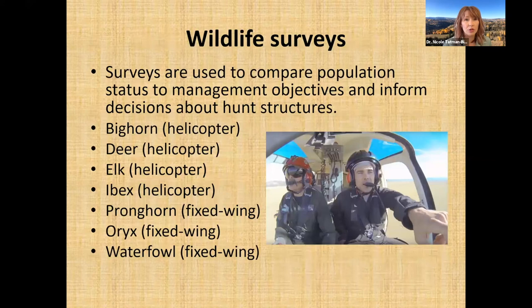Our surveys compare population status to management objectives and inform decisions about hunt structures. A few species we survey are bighorn sheep and deer, using helicopter surveys. For deer, we typically fly in winter because that's when they're breeding and we want to observe males, females, and young together to get an assessment of how that population is doing and how productive it is.